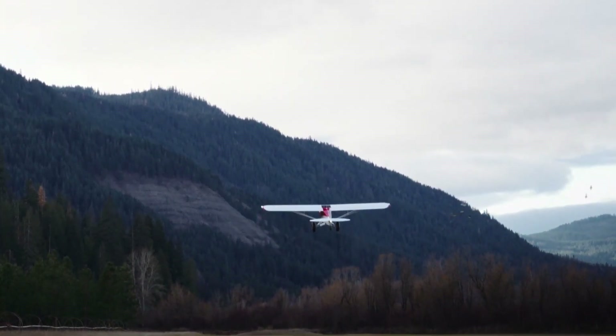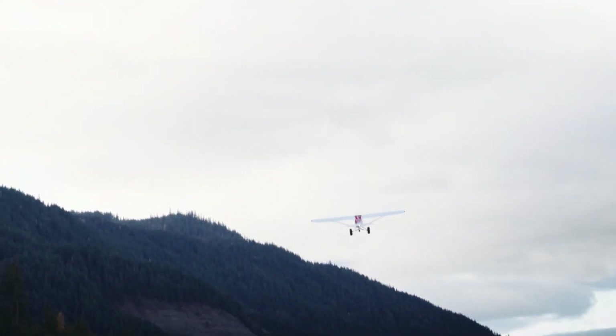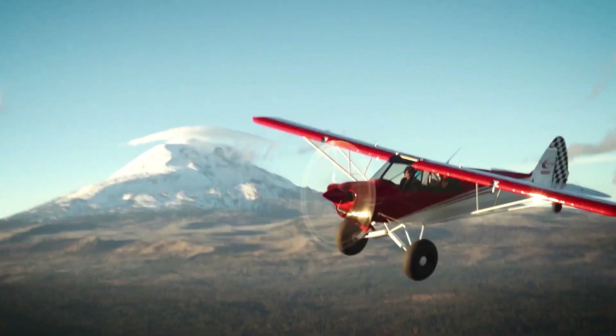This experimental kit aircraft combines rugged STOL capabilities with advanced technology, offering an unmatched experience for adventure pilots looking to explore remote areas with precision and speed.